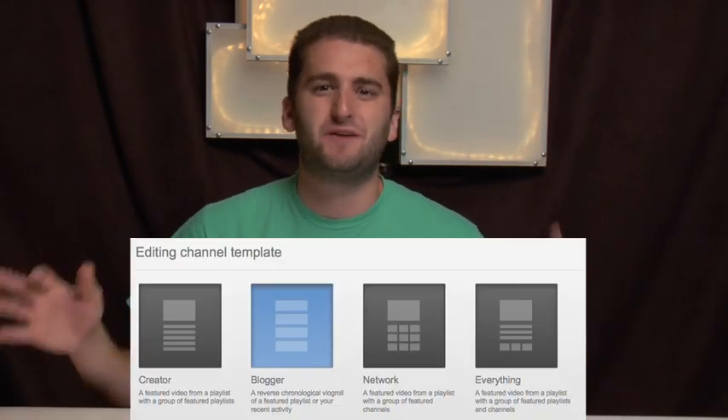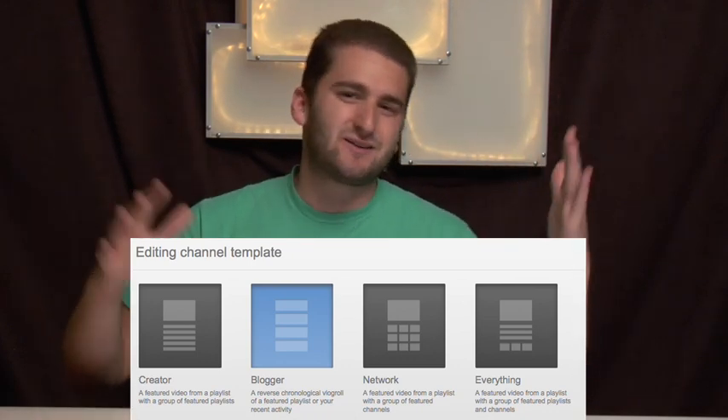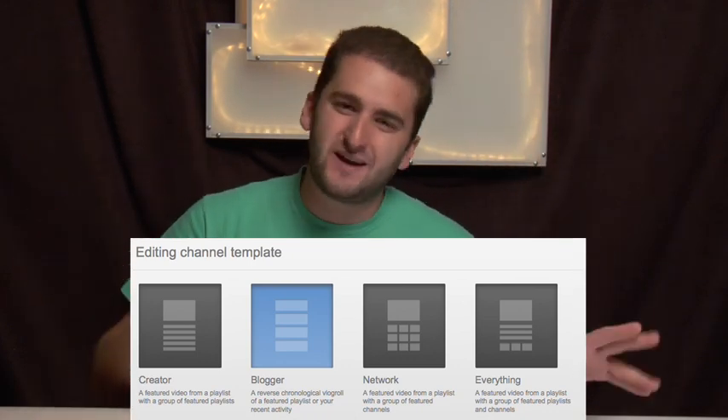A lot of people have been freaking out on Twitter about Cosmic Panda, and I think the number one issue is the template style that we've now switched to. There are four options and each one leaves a little something to be desired — something that needs to be fixed, tweaked, or adjusted.